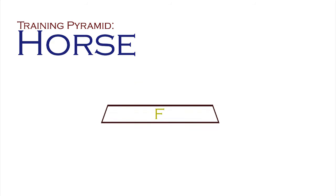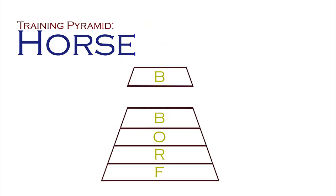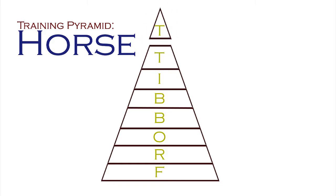The second pyramid of training is for the horse. We use a pyramid that says: free forward movement, rhythm, outline, bend, balance, impulsion, transitions, and temperament. If the temperament is having a bad day, go right back to the bottom of the pyramid again and just concentrate on free and forward.